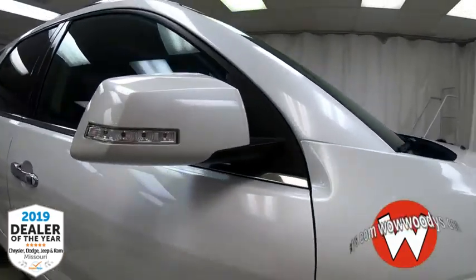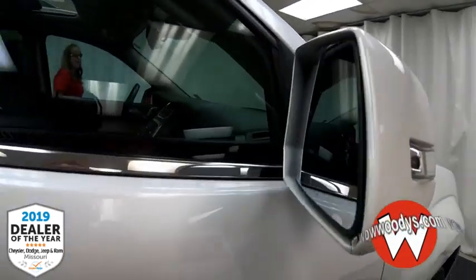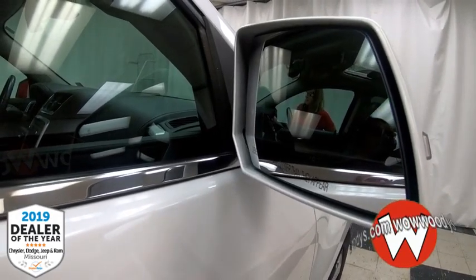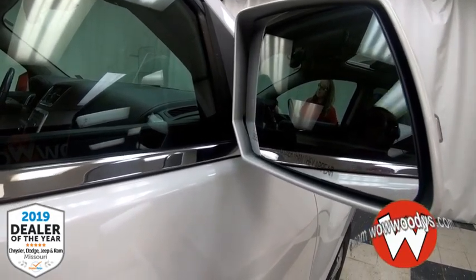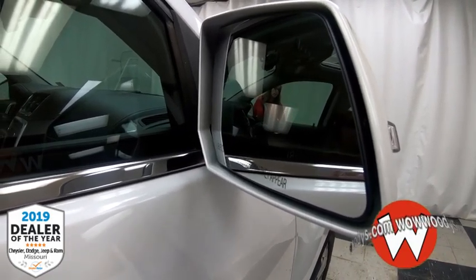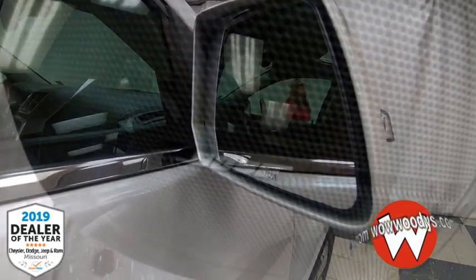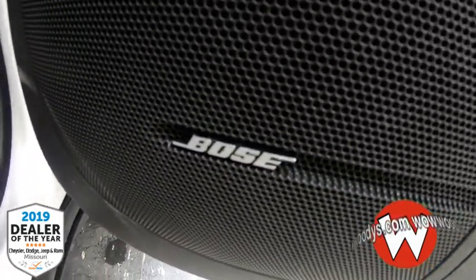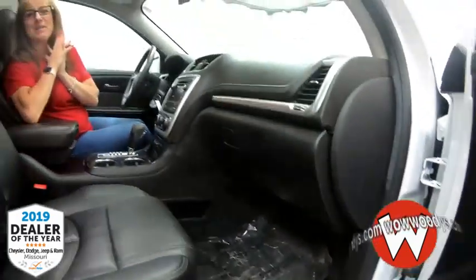Coming to the side, you've got those body-colored power mirrors with a lane change indicator on them — they're heated and have blind spot monitoring, so it will notify you if someone's in your blind spot. This SUV also has a Bose sound system with ten premium speakers throughout the vehicle.